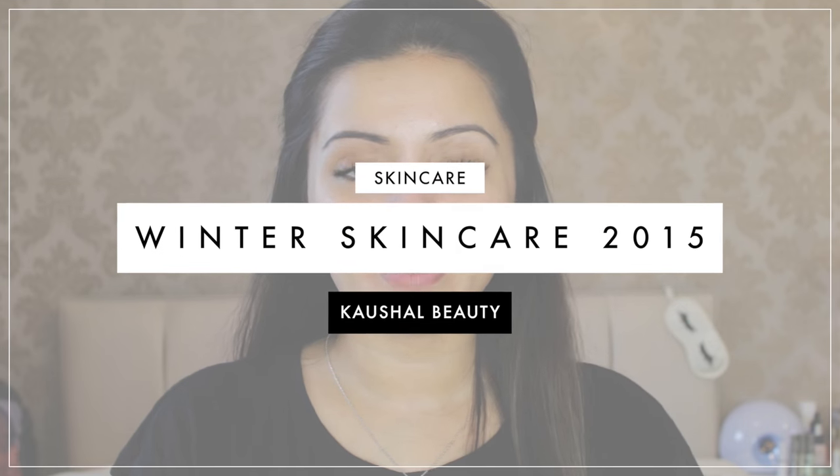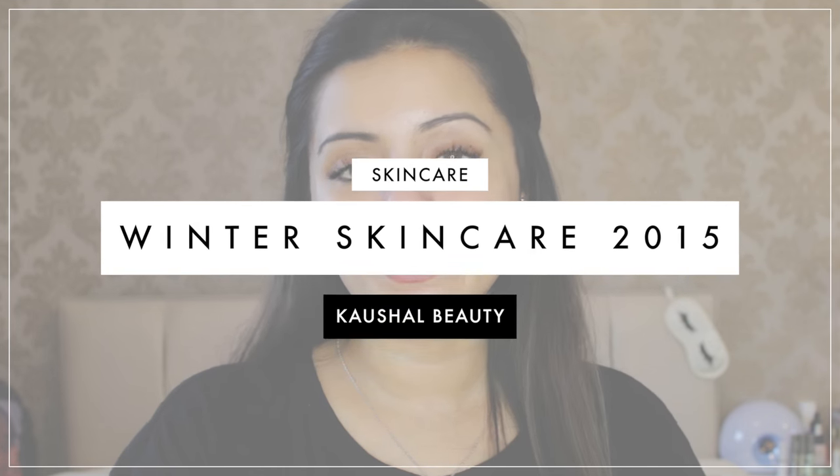Hi my angels and welcome back to my channel. I hope you are all well. Today I'm going to be showing you guys my winter skincare. It's been a highly requested video, which is why I'm here to show you all the products I've been loving — not only recently or for the past year, but even from when I was very young, because a lot of these products I've been using for over 10 years.